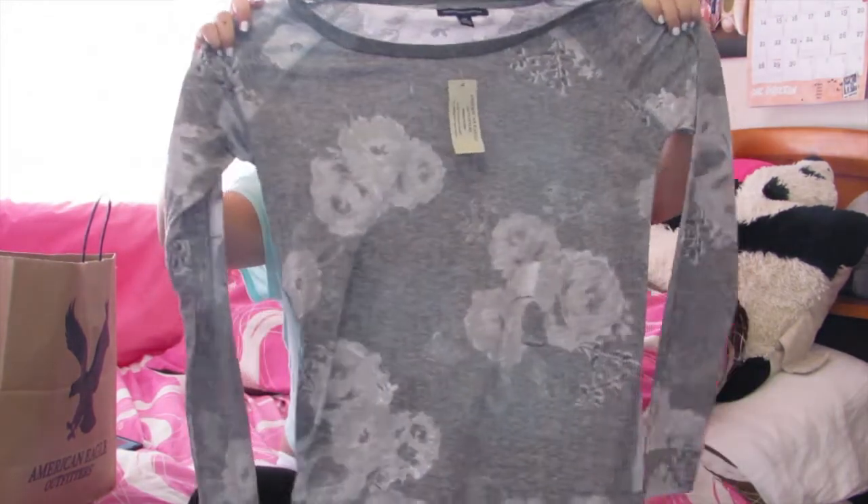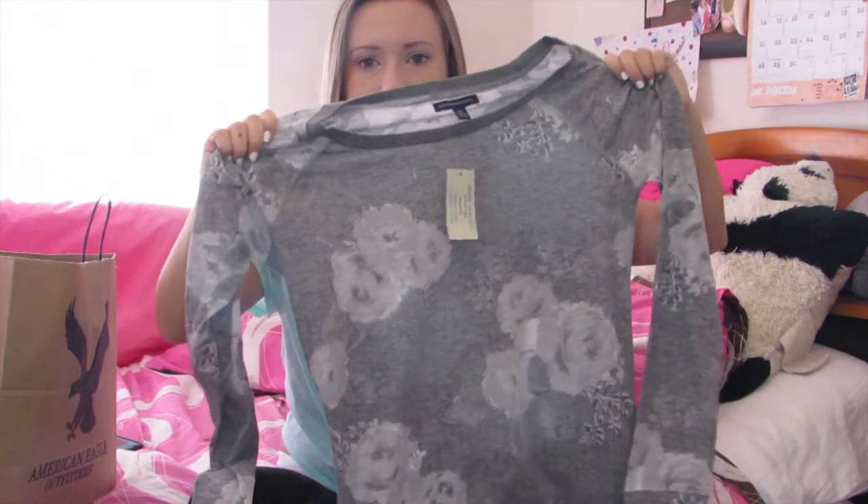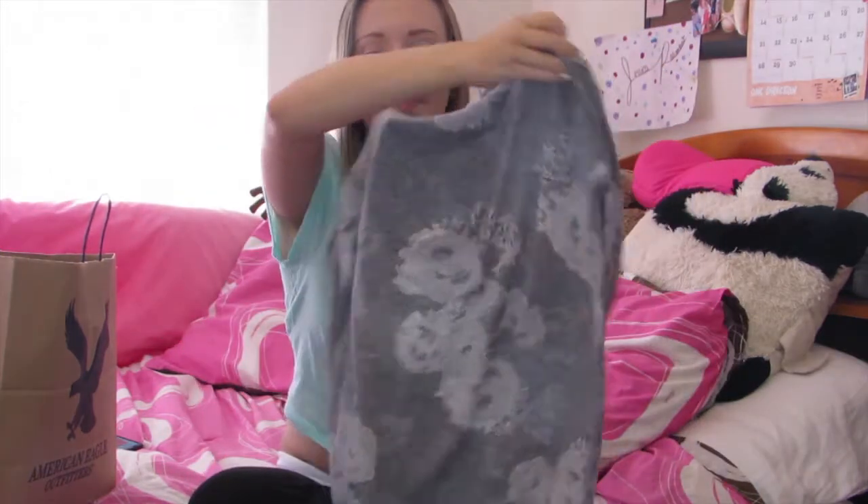I don't really own long sleeve t-shirts — I end up just wearing tank tops or t-shirts and putting a cardigan over it, but I thought I should probably own some long sleeves. So I got this really simple rose long sleeve t-shirt. It's very loose fitting but fits nice, so I thought why not.